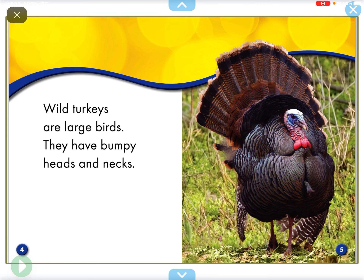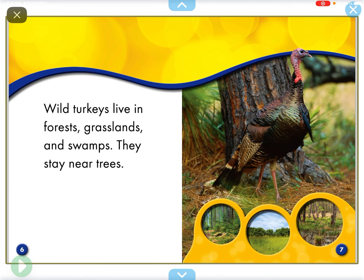Wild turkeys are large birds. They have bumpy heads and necks. Wild turkeys live in forest grasslands and swamps. They stay near trees.